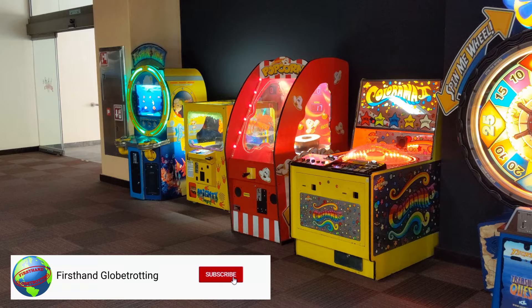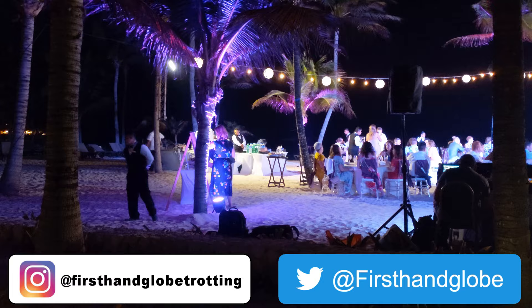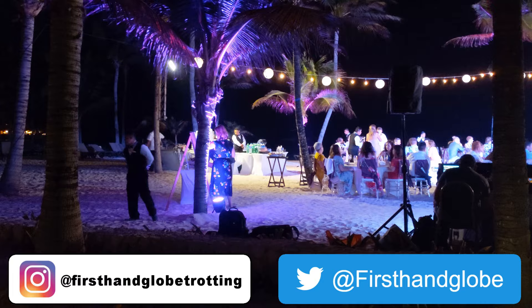If you have any questions about the Barcelo Maya Grand or my experience, ask me in the comments. And while you're at it, like the video, share it with your friends, and subscribe to my channel. On Instagram I'm first-hand globetrotting, on Twitter I'm first-hand globe — follow me on there. And don't forget, it's an incredible world out there, so pick up your passport and do some first-hand globetrotting of your own.